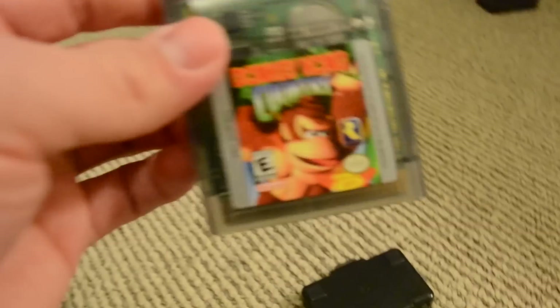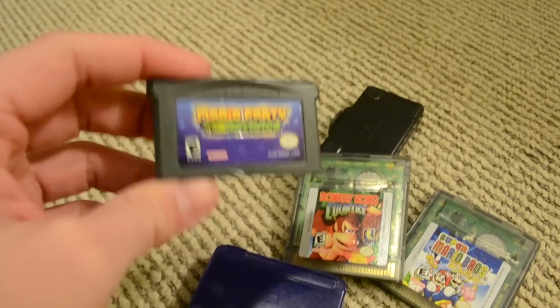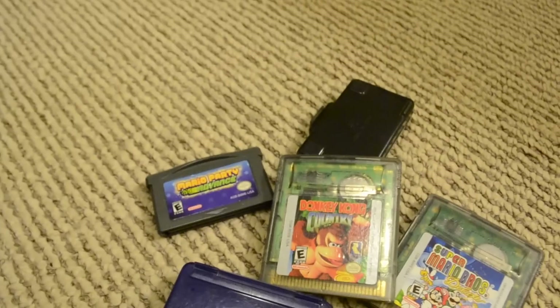We got more Game Boy Advance games. We got Donkey Kong Country — this is a fun game. I really like this a lot. Hard as hell, though. Those minecart levels freaking piss me off so much. I'm sure anybody who has this game can relate. Mario Party Advance — this is also really cool. I like this game a lot. It's a great Mario Party spin-off.